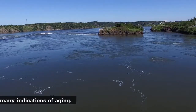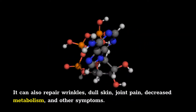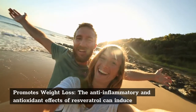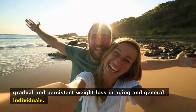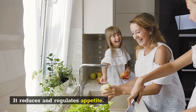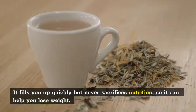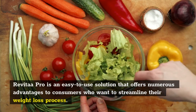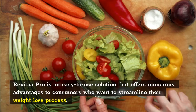Revitar Pro benefits: Revitar Pro is an easy-to-use solution that offers numerous advantages to consumers who want to streamline their weight loss process. These include: losing a significant amount of weight rapidly and easily; reducing blood pressure and regulating blood sugar levels; natural weight loss and a metabolic boost; reducing the risk of cardiovascular illness; protecting the body's health and boosting immunity; suppressing appetite and keeping emotional eating at bay; enhancing insulin sensitivity and regulating food-to-energy conversion; preventing premature aging; and being entirely natural with no adverse effects.